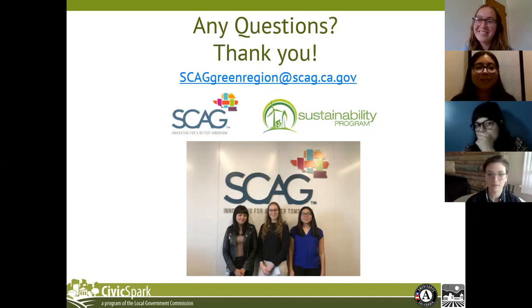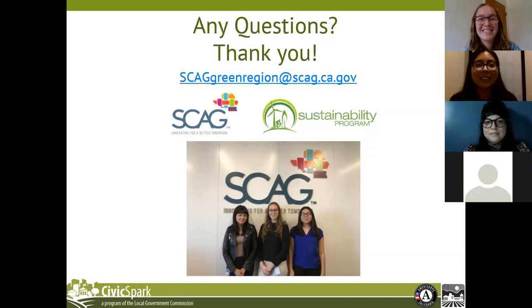Thanks everyone so much. We will be closing out this presentation, but please feel free to email us. Have a wonderful day. Thank you, everyone.